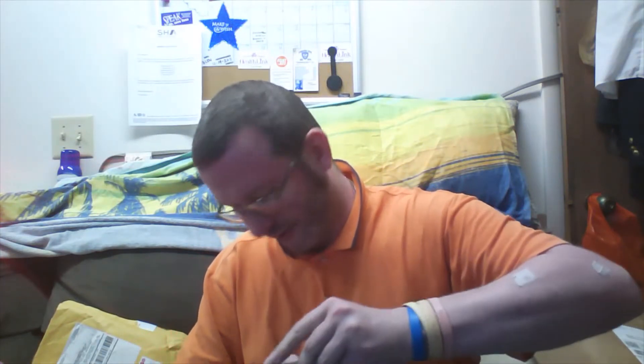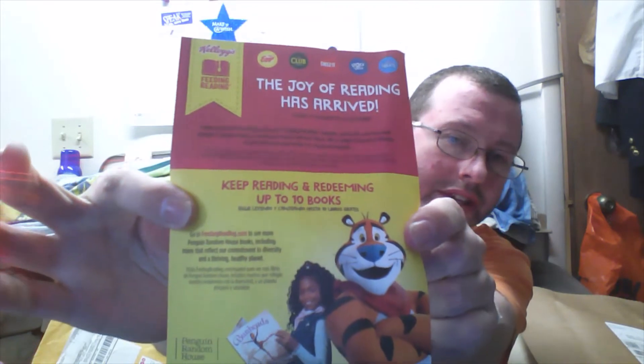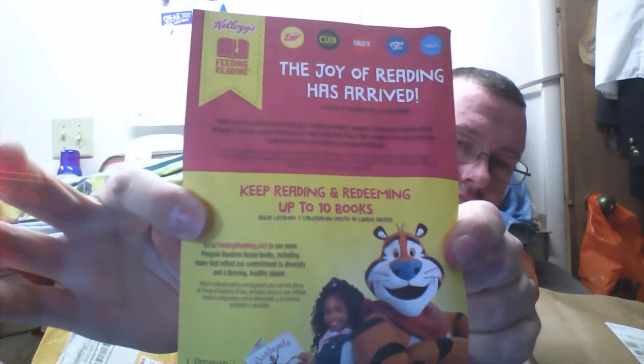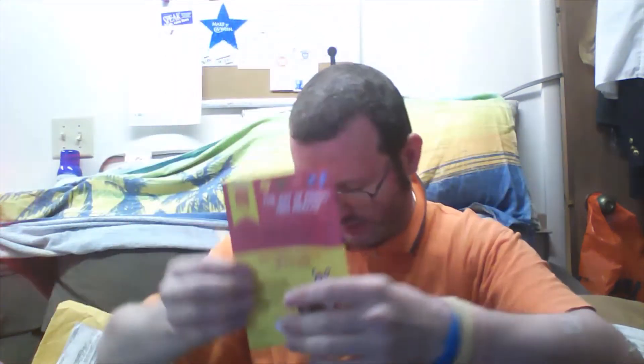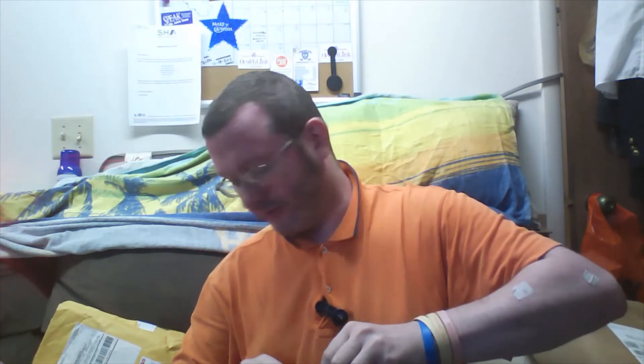They also put this insert in with the book to let you know how long the program is for, which I mentioned is ending pretty soon. And you can only get up to ten books.